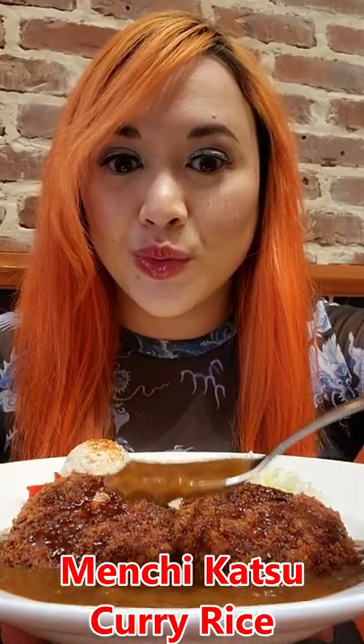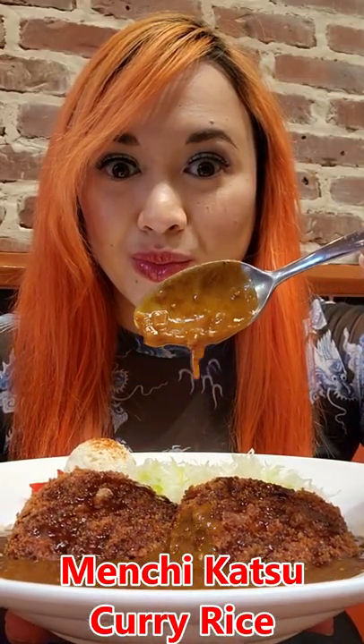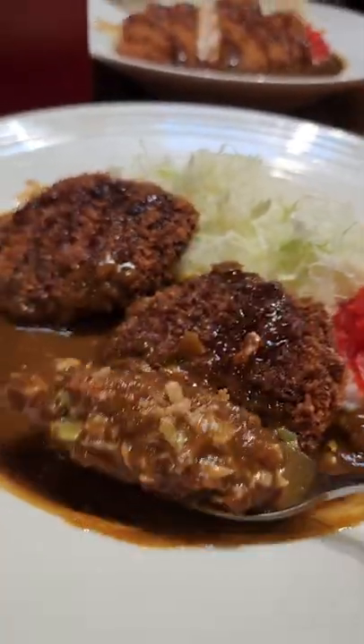And for the curry rice, I got the menchikatsu kare. Menchikatsu is like a fried minced meat hamburger patty. Super yummy.